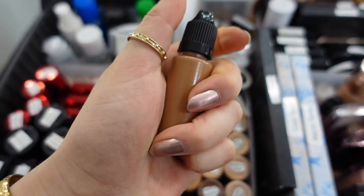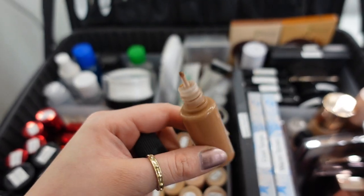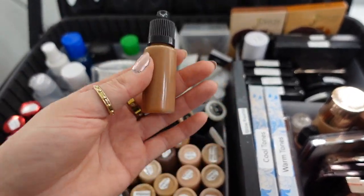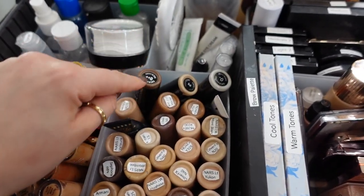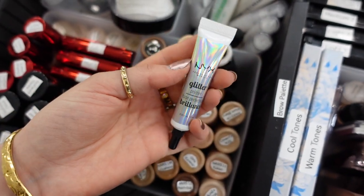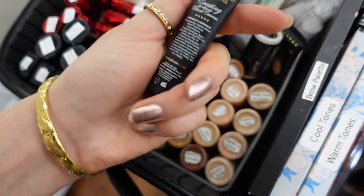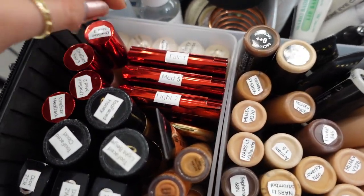The bottles are lightweight with a push-and-twist mechanism and the tip is so precise — not messy. It helps to not spill a lot of product onto the palette, and I save a lot of foundation because of it. I also carry Face Atelier — I have three shades: Zero Plus Plus Shade 2, Minus Zero, and another shade. And I have some primers: NYX Glitter Glue and P. Louise. I carry three shades of P. Louise — 0.5, shade 2, and shade 5.